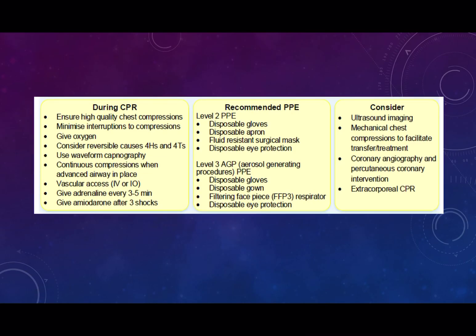A few important points. Chest compressions can only be done by those in level 3 personal protective equipment, and anyone with level 2 PPE should leave the room before CPR is started. Oxygen should be given — either by an anaesthetic face mask with gas going through a water circuit, minimising bagging of the patient — and early securing of the airway with a cuffed endotracheal tube is important to prevent further aerosolization of the virus. Waveform capnography is really important, as with any cardiac arrest, because it can guide cardiac output and also indicate whether the tube is in the correct position.